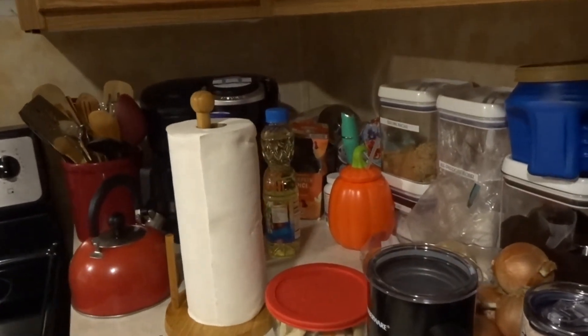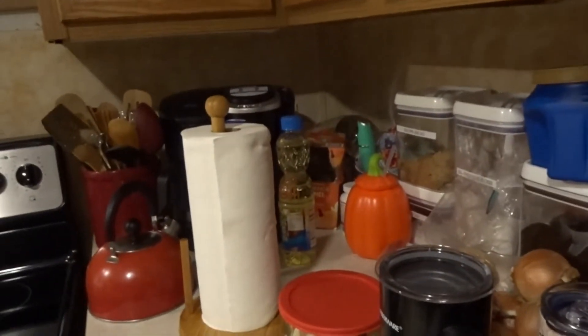I need a coffee bar — look at this space. I can't even put my milk frother over there. I have no room in this kitchen for a coffee bar, but I'm going to use my milk frother.